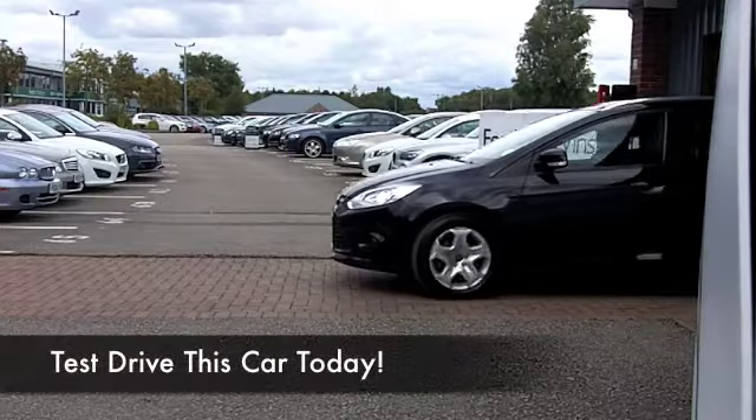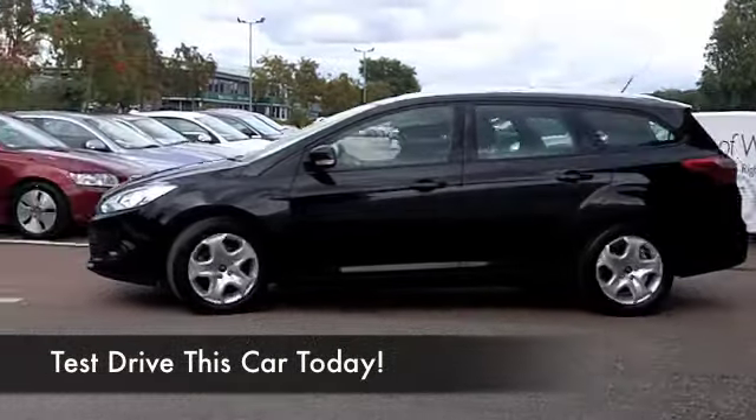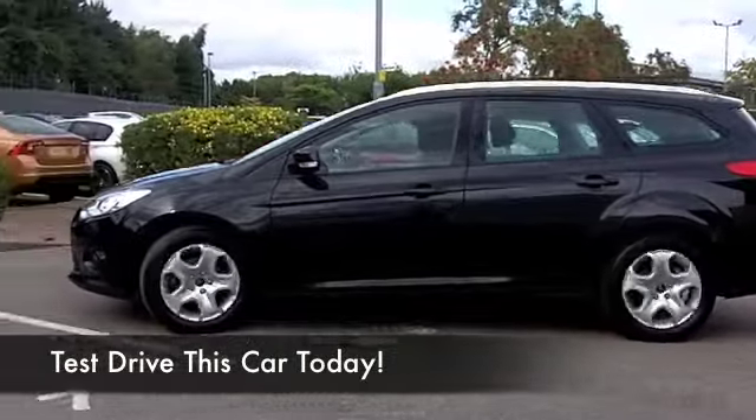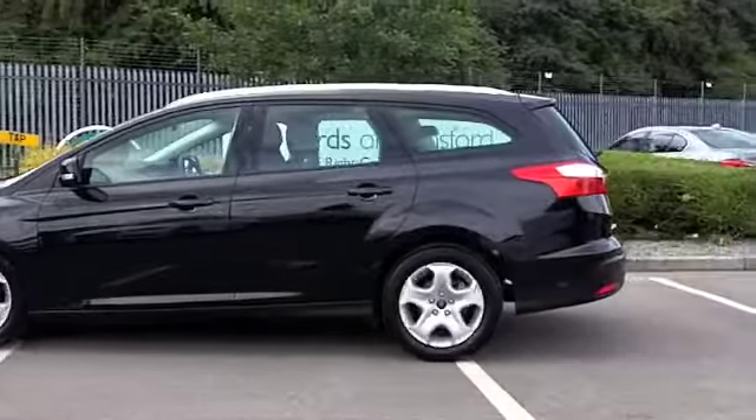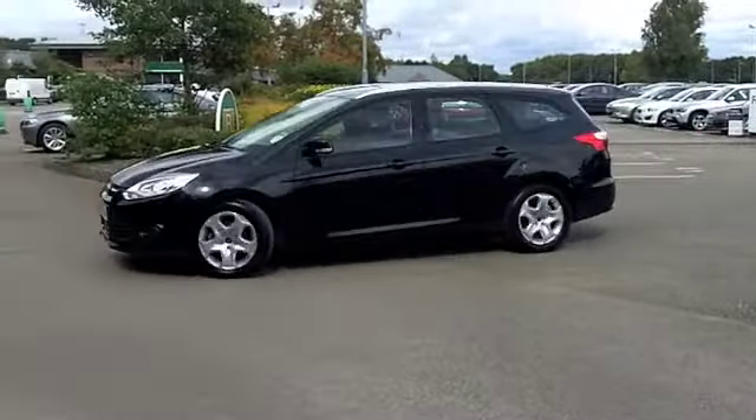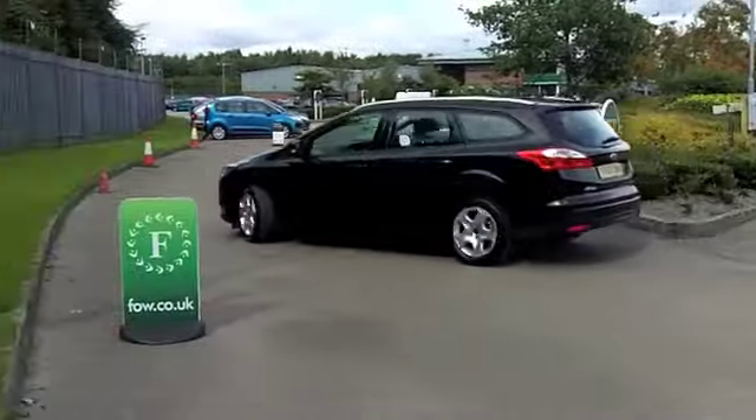The great thing about the Focus Estate is that it's not too big, it's not too small, but it offers brilliant practicality. Pop a 1.6 diesel engine at the front and you can find yourself making many miles of very economical motoring.